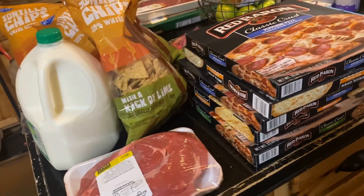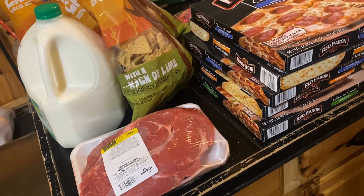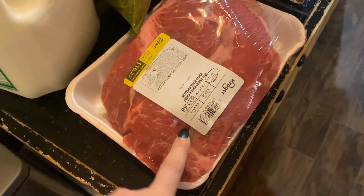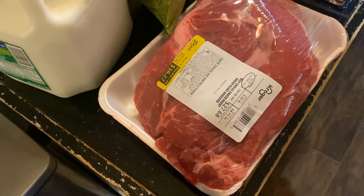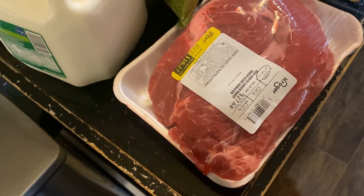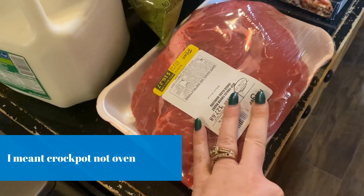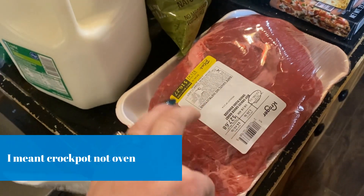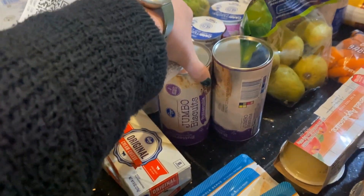I'm going to go over what I've got and what I plan to cook with. I'll try to do the prices but sometimes it takes forever to look on my receipt. I got a roast for $16.27. I plan to make a crock pot roast — I've been wanting a roast forever and meat is really expensive. I'm going to put it in with ranch seasoning packets, carrots, and potatoes.